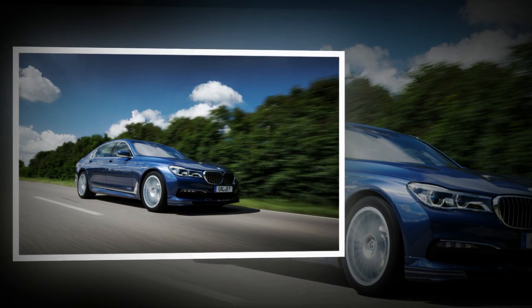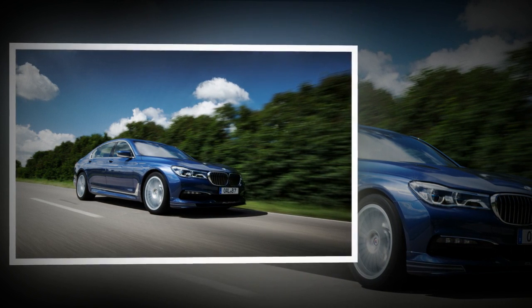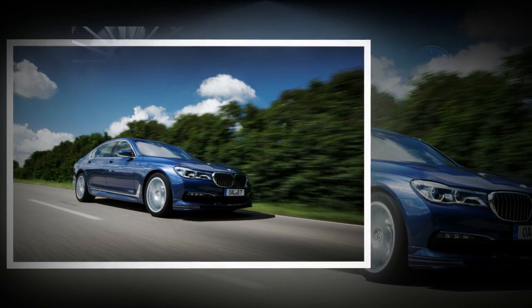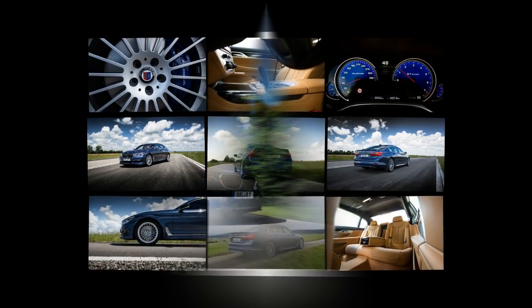In the B7, torque is channeled to all four wheels via the well-proven ZF 8HP 8-speed automatic, albeit reprogrammed for quicker shifting. The BMW xDrive system has been adjusted to deliver a decidedly more rear-biased torque distribution.